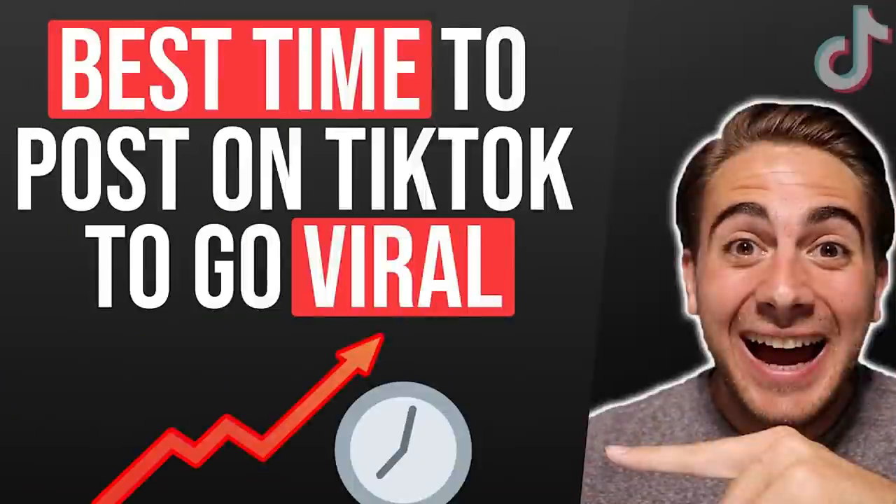At this stage, you should be testing several things — several niches, duets, stitches, green screens, and different video lengths like nine-second, 11-second, and 13-second videos. You don't yet know what works best for your niche, your personality, your tone of voice. You also don't know the best time to post specifically for your account. I have a video about the general best times to post on TikTok that I'll link out to at the end of this video.